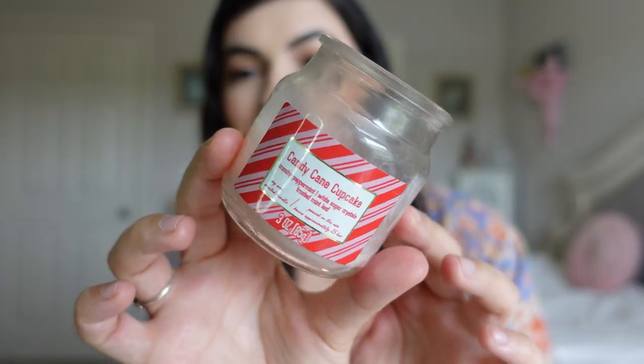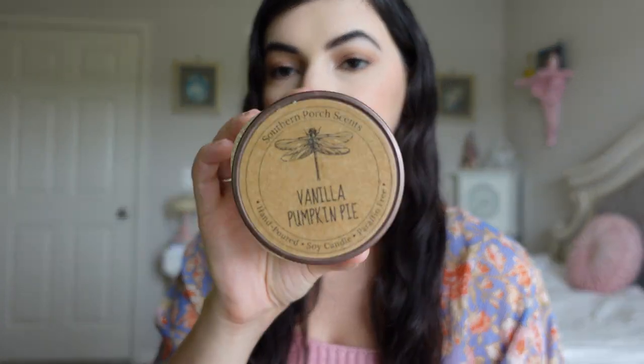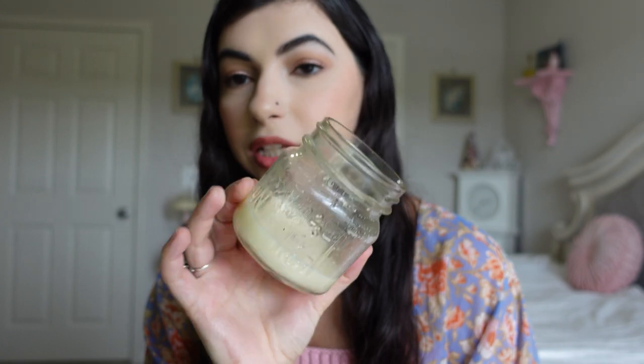Let's go through some candles because I have a million of them here. This is the Candy Cane Cupcake Candle — I got it from my brother's girlfriend Brie and I really enjoyed it. This is the candle I liked to light while taking a bath so it took a while to use it up. This one is the Southern Porch Scents Vanilla Pumpkin Pie. I can't even remember when I got it but it smelled really good — vanilla and pumpkin, it smells amazing.